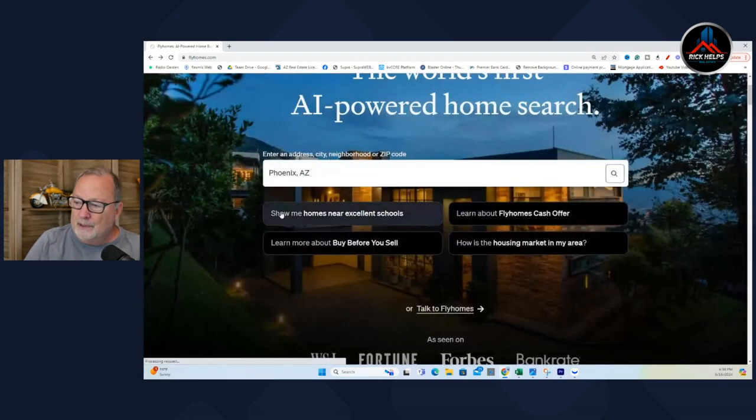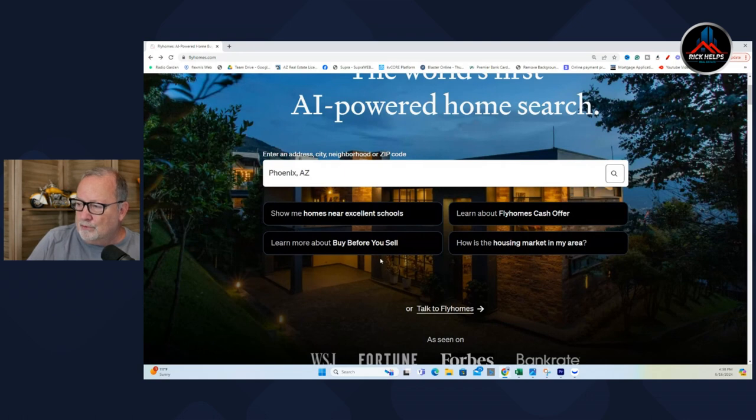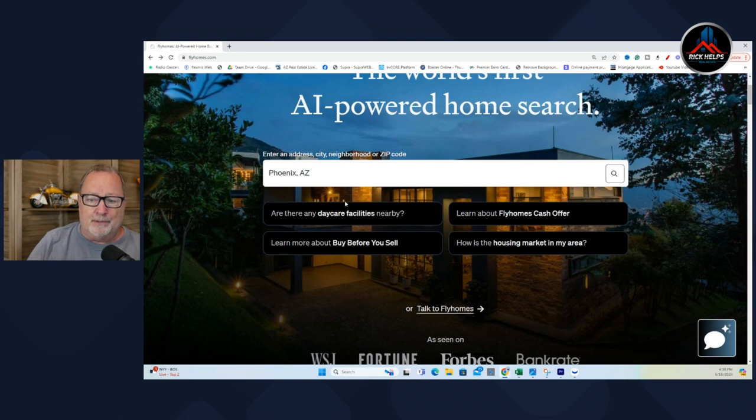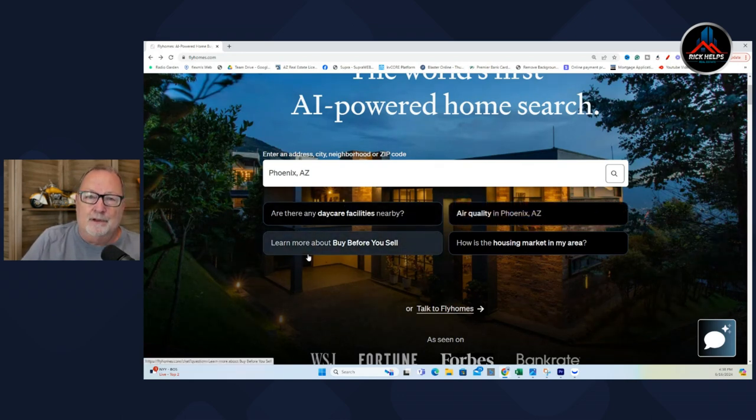What it doesn't do — and I tested this — is when I tried putting in the question 'what are current mortgage rates,' because it came up and prompted that, it said you'll have to go to different websites to find that out. There's the rub.